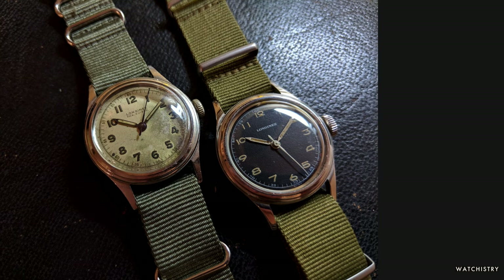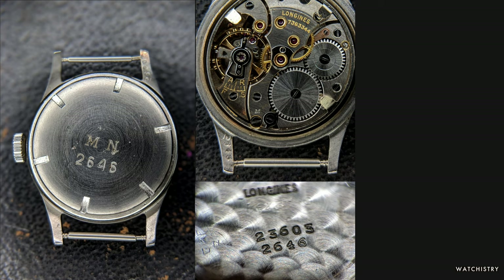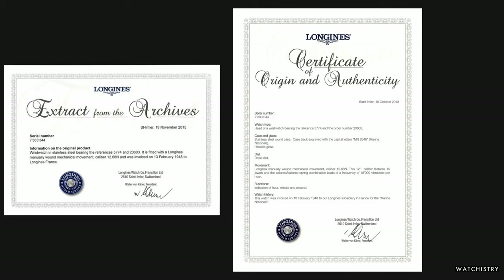First up, we'll look at a Longines issued to the Marine Nationale. On the left is an example with a white dial, which is pretty typical for these. On the right is a black dialed version that I acquired. Looking at the case of these MN Longines watches, you see that 'MN' is engraved on the back along with its unique issue number — 2646 in this case. 2646 is also on the back of the upper right lug and engraved on the inside of the case back, assuring the case back stays with the watch. On the movement there is a serial number — you can send that to Longines and request an extract from the archives. Longines offers this free service to collectors and you can email them for a prompt response.